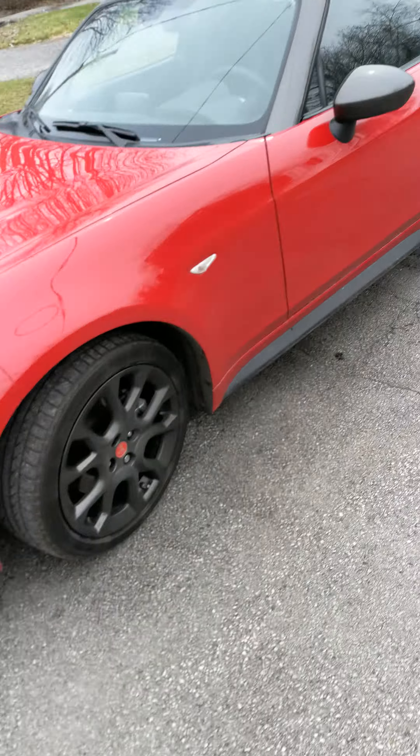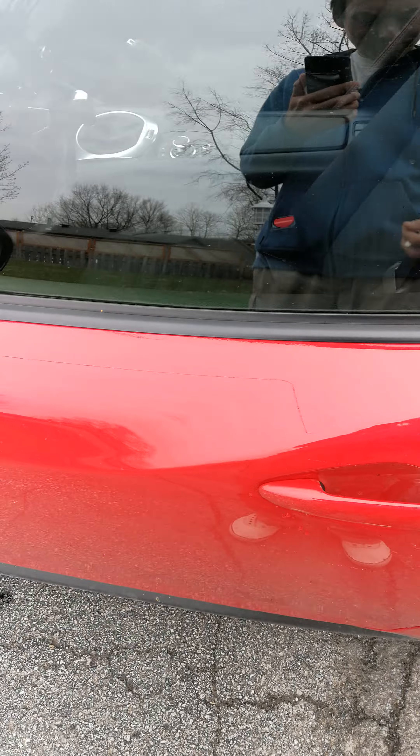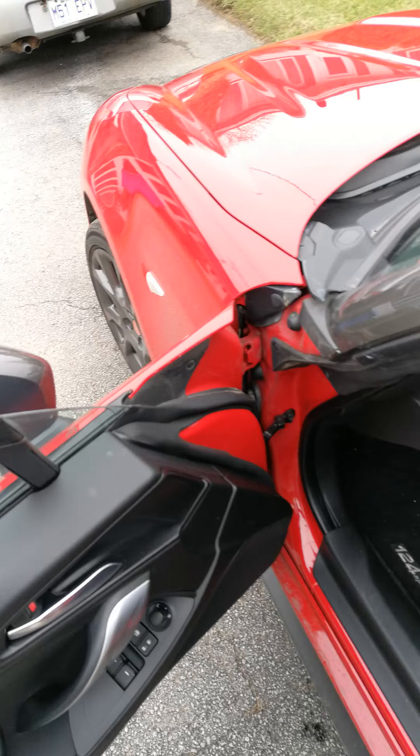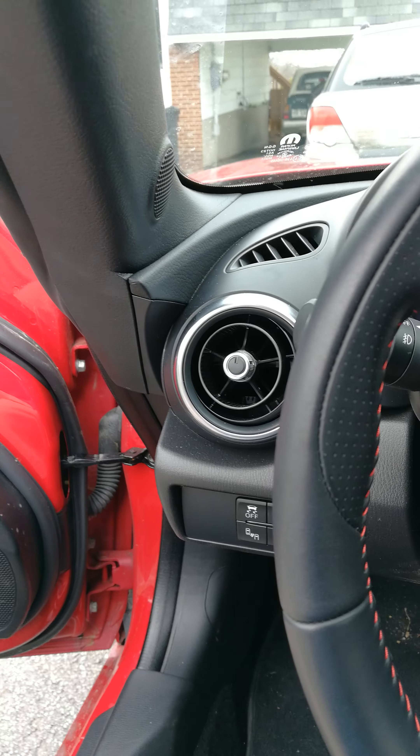I'm gonna do it again. Key fob in my pocket. Unlock the car, open the door, I can get in the car, sit down, do all kinds of things. I can start it because the key fob is in my pocket.